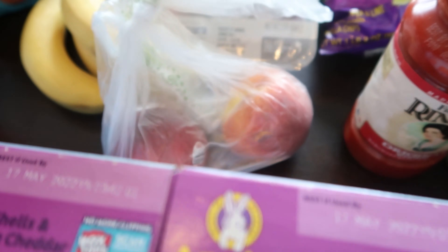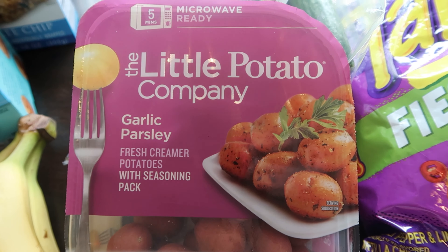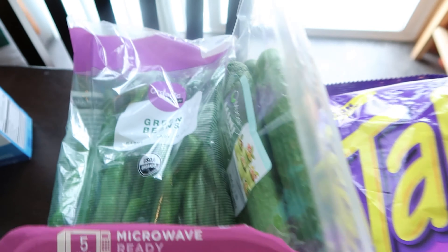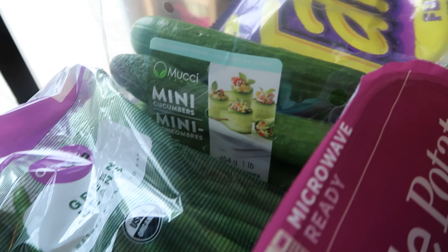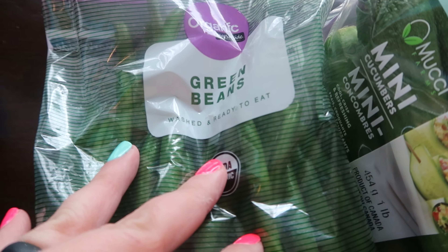I got two peaches, three bananas, some garlic parsley potatoes, and then over here I got some mini cucumbers and some ready-to-eat organic green beans.